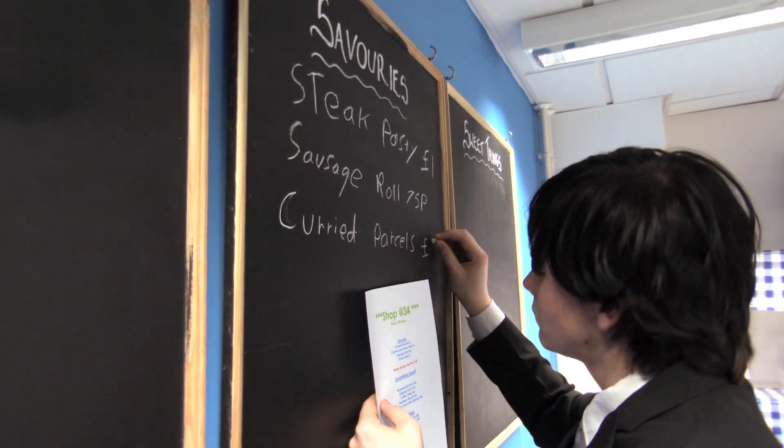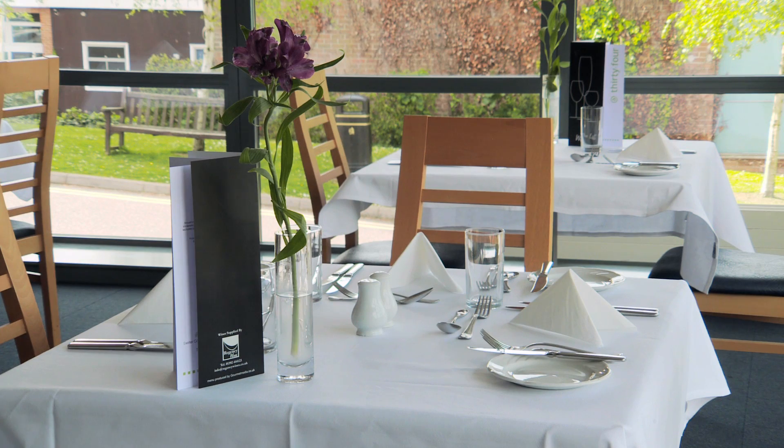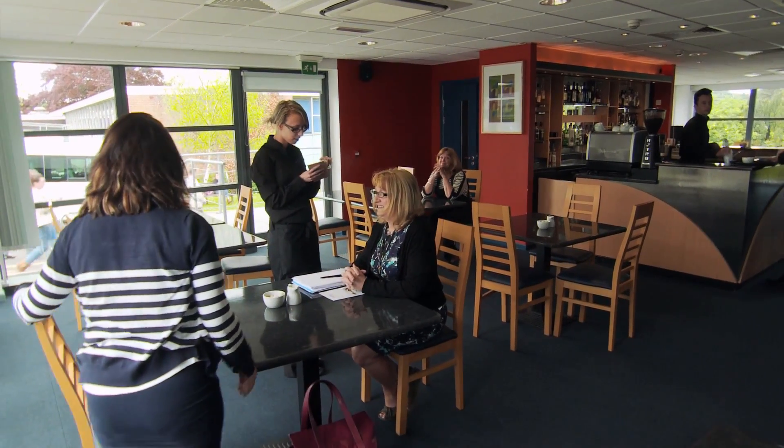There's an appointments diary at the front where customers come in or ring up and book times. Students have to be on the phone, working on their English communication skills, and making sure they write down the booking, the time, and how many people. It's all maths involved too — making sure they haven't got too many bookings in one slot and working out how long the table is going to be there for.